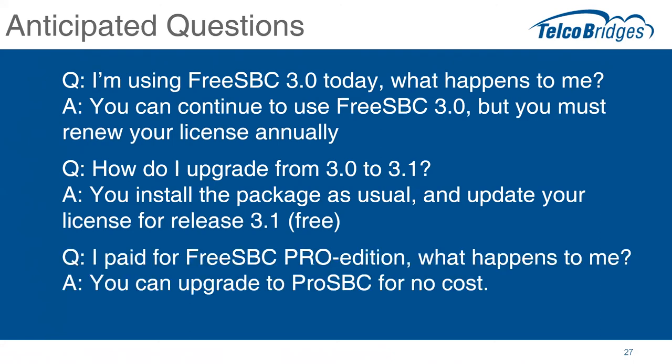Another question: someone has paid for the FreeSBC Pro Edition — what happens to them? Anybody using FreeSBC Pro Edition is going to be able to upgrade to ProSBC at no cost. So that's basically straightforward. Of course we've made that very easy for those people who have already paid.